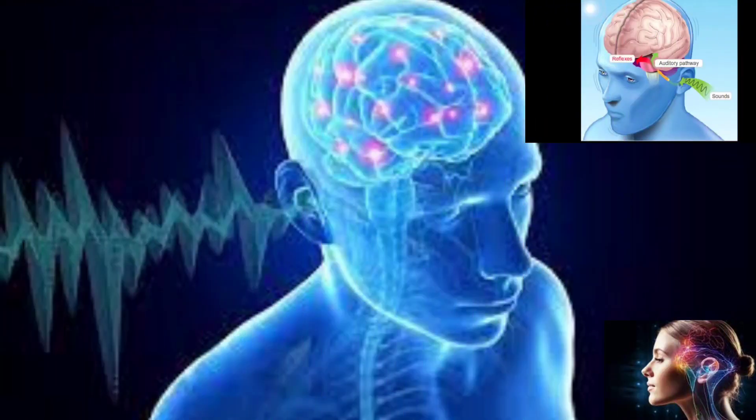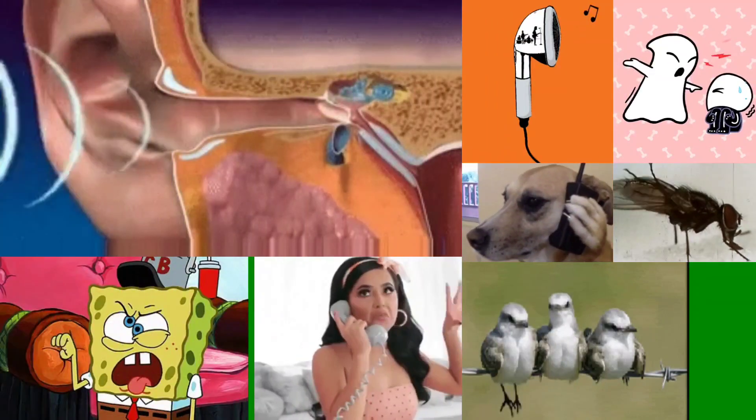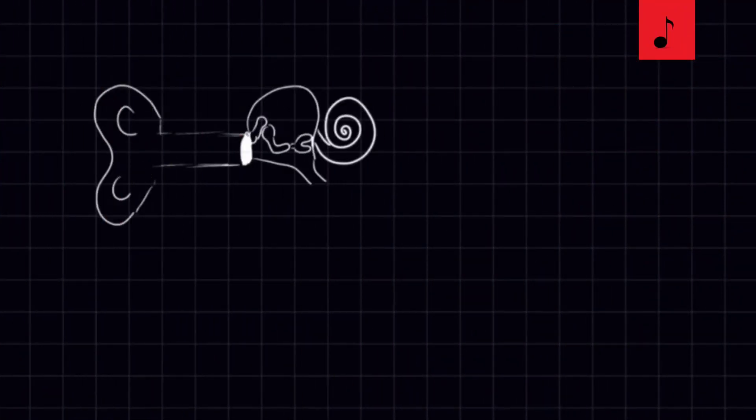Here, the brain processes and interprets the signals, allowing us to perceive and understand the sounds we hear. And there you have it — the incredible journey of sound through the human ear. It's truly astonishing how this complex organ allows us to enjoy the melodies of music, the whispers of loved ones, and the sounds of nature. Let's take a moment to appreciate the wonders of our ears and the gift of hearing.